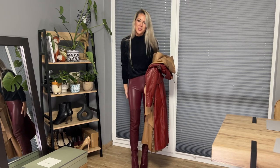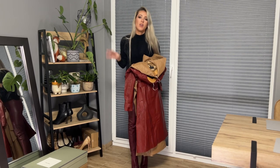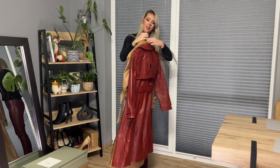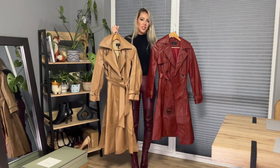Hello and welcome everyone to my channel. Today I would like to show you coats from Karen Millen. I've got two long coats and one short that I will bring in a moment. For now I would like to show you the beige and the deep red burgundy color.